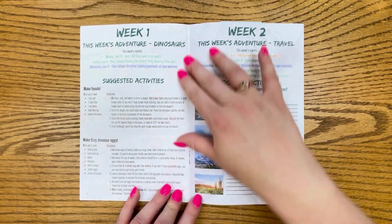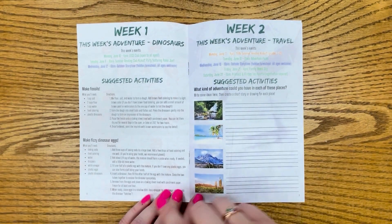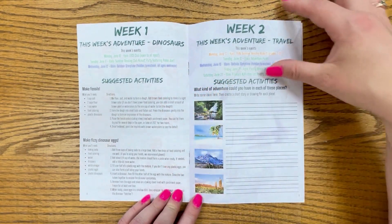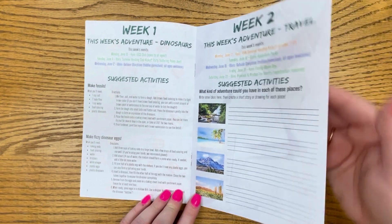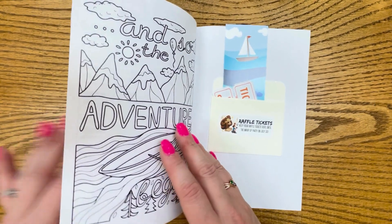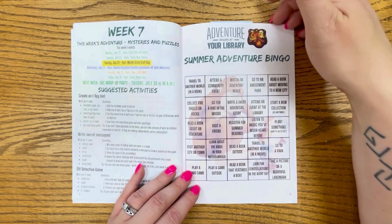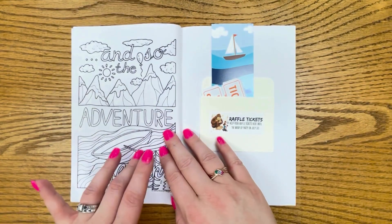As you go through the booklets here, each week we have a separate page. There are suggested activities and a list of the events happening that week. And all the way at the back of the book, we have our summer reading adventure bingo and another coloring page.